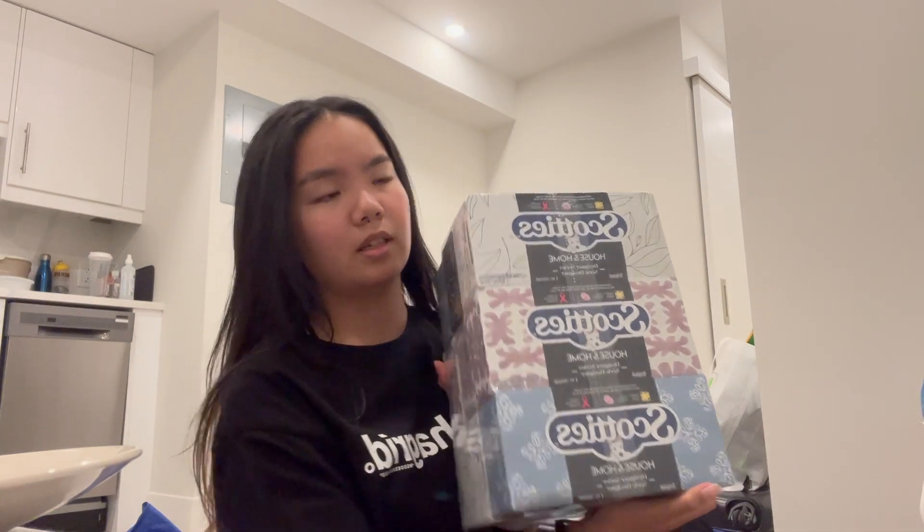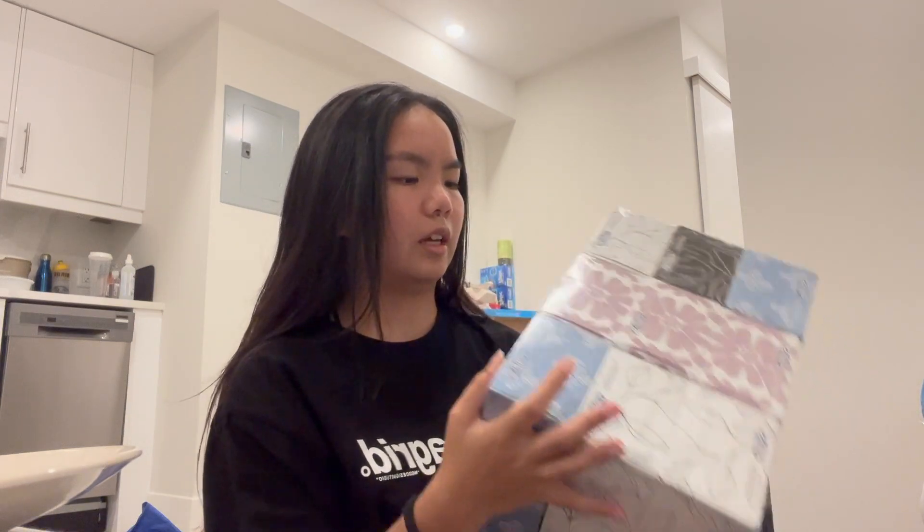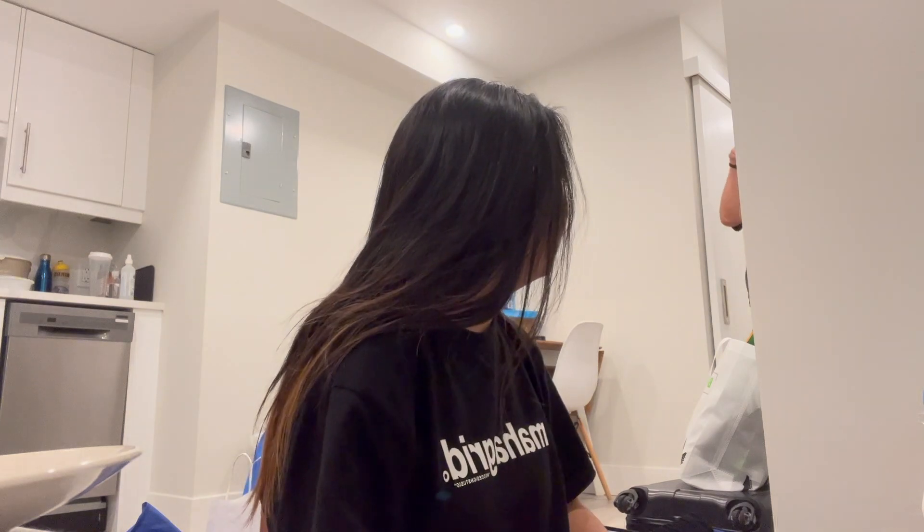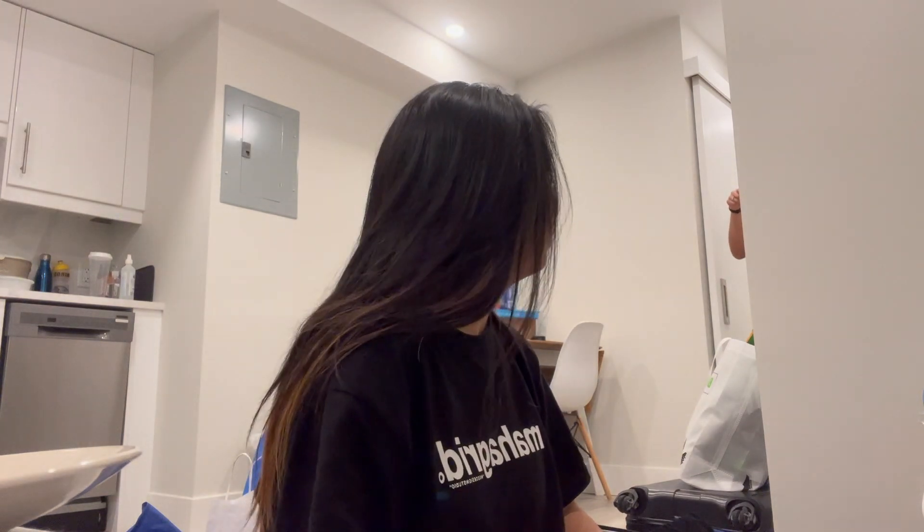This is the smallest pack of tissues they had at Walmart — nine tissue boxes — for me and Kiana to share. We also got a first aid kit, just in case something happens and we have it ready to use.